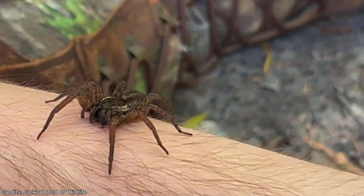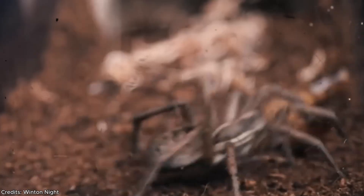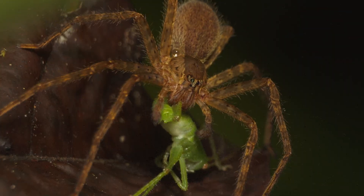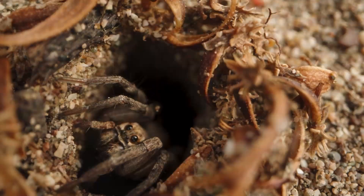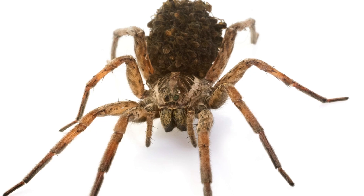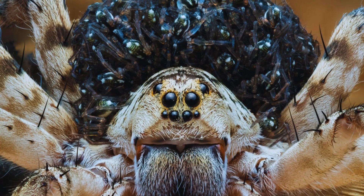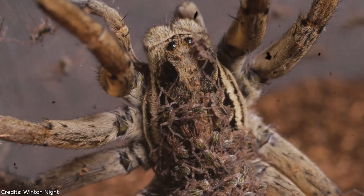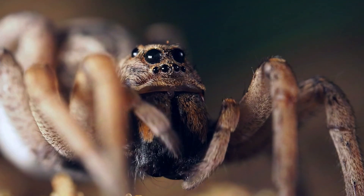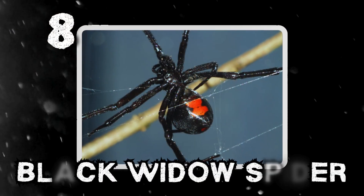While wolf spiders aren't aggressive, they will bite if threatened. Their venom isn't deadly, but the fangs are large enough to cause physical trauma, leading to sharp pain, swelling, and an itch that can become a risky infection. The real fear isn't just the bite — it's their creepy appearance, speed, and their babies. The female wolf spider carries her entire brood, often hundreds of tiny spiderlings, on her back. If you panic and try to step on one, you won't kill one spider — you'll release hundreds scattering in every direction.